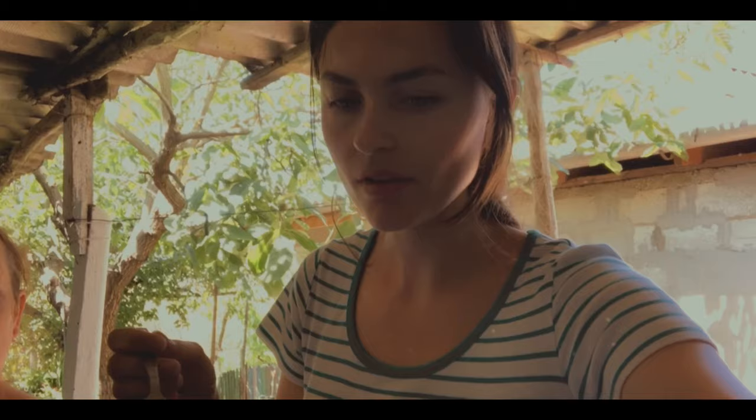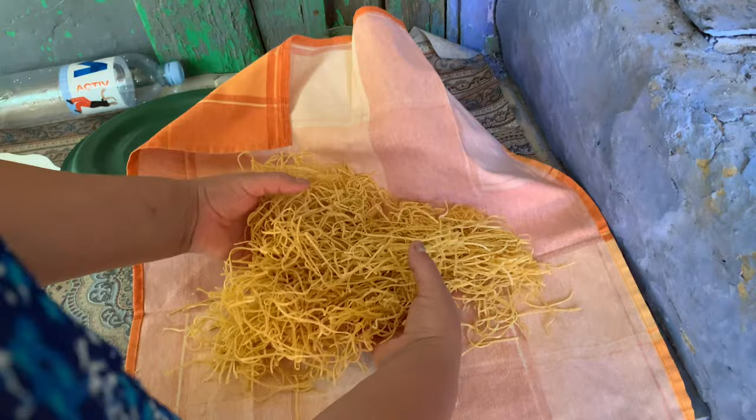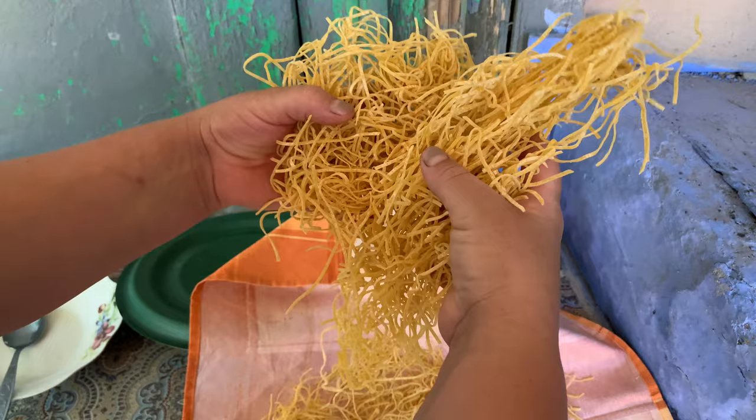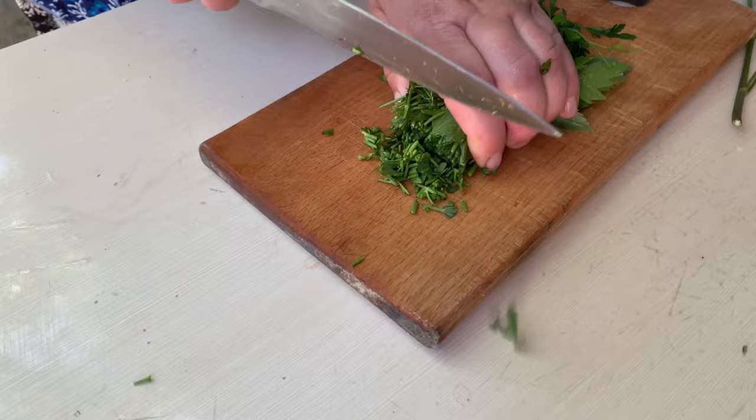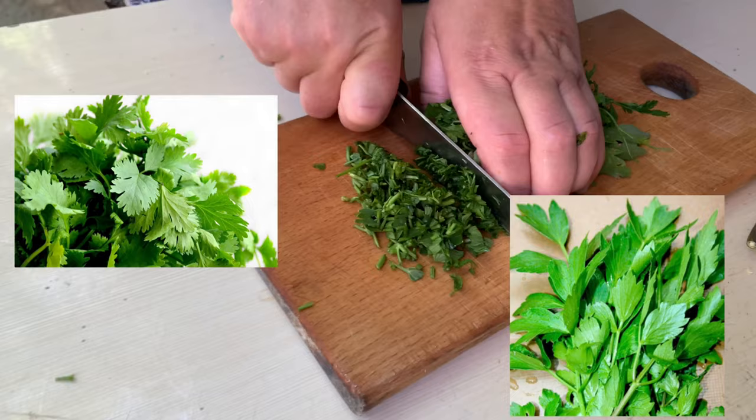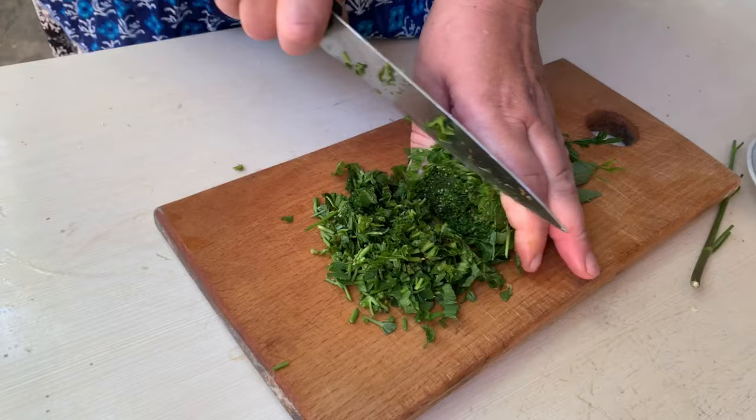An important part of making zama is adding some homemade pasta called tokmaj. We made it with flour and eggs. The cherry on top are the green herbs — we have petrangel and all of this we're gonna add at the very end, when we get it off the fire.